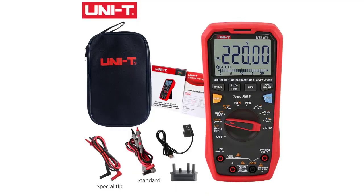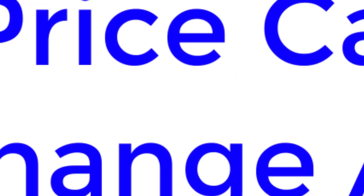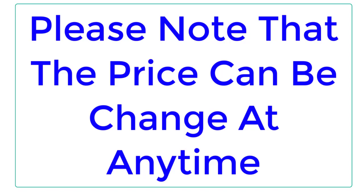Top Reviewer. In this video, I listed the Top 5 Best Digital Multimeters in 2023. Please note that the price can be changed at any time.